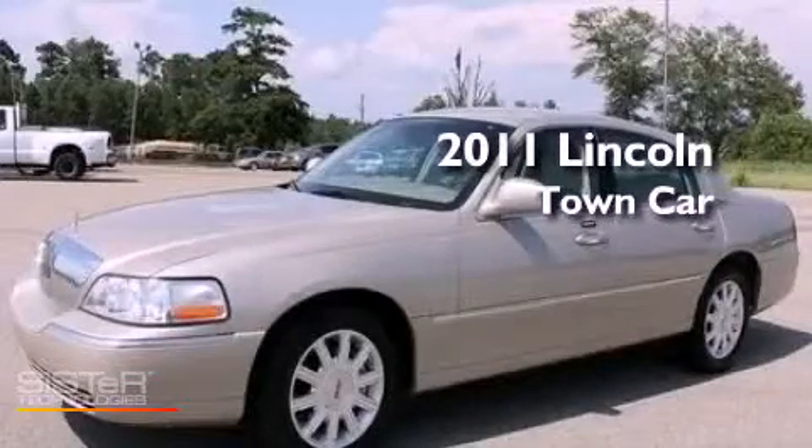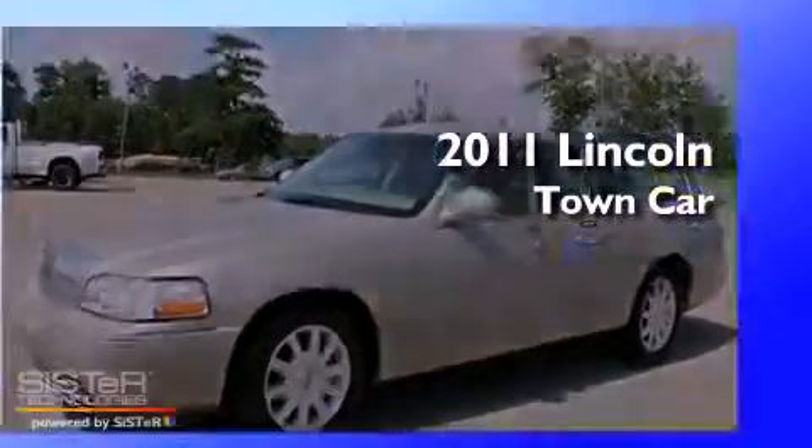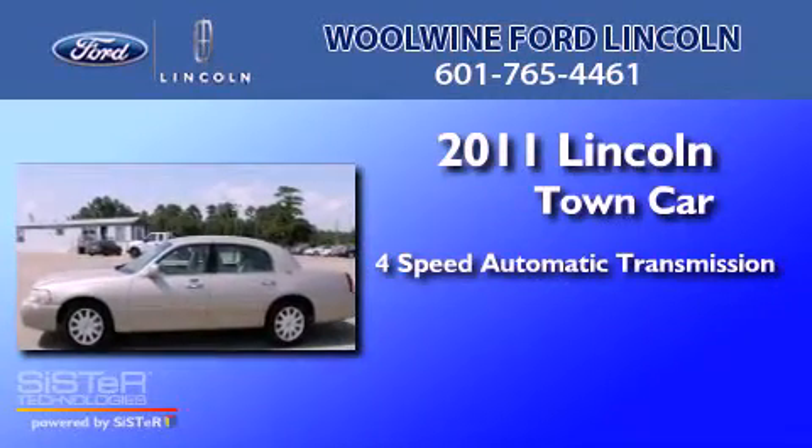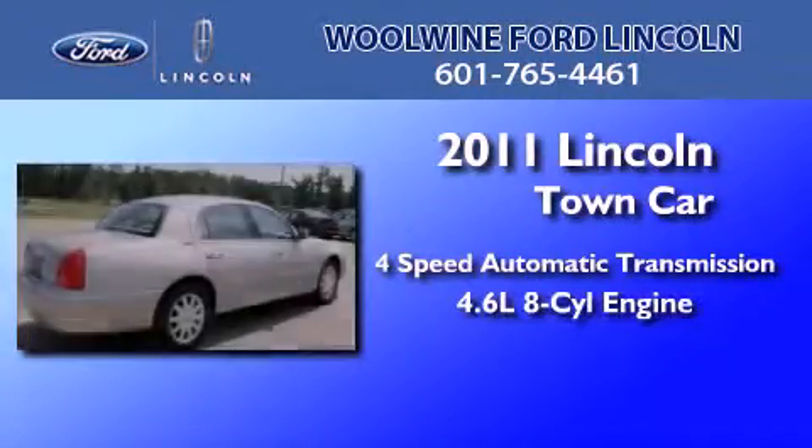This is a 2011 Lincoln Town Car. This four-door sedan has a four-speed automatic transmission and a 4.6 liter V8.